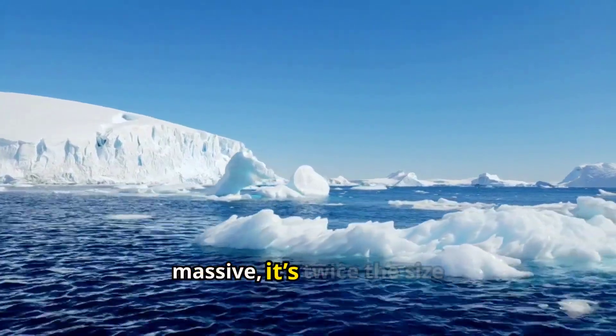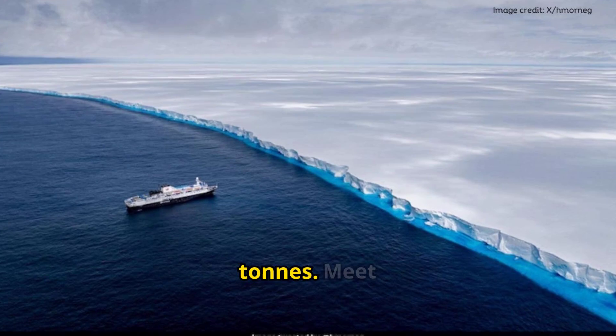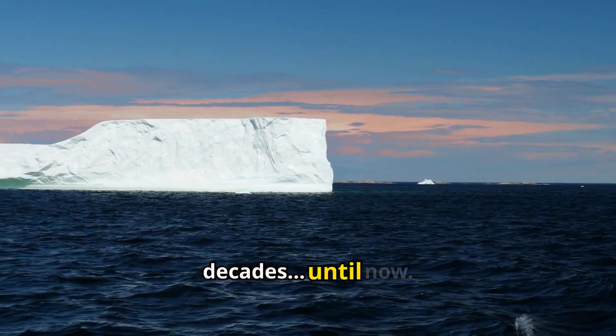Imagine an iceberg so massive it's twice the size of Greater London and weighs over a trillion tons. Meet A-23A, the megaberg that's been stuck for nearly three decades — until now.